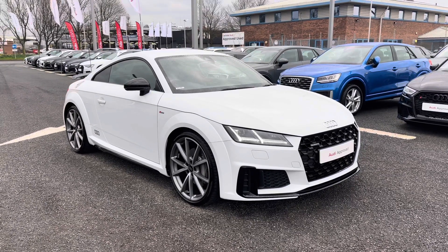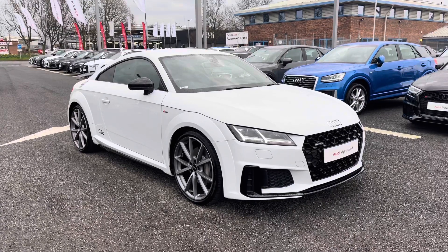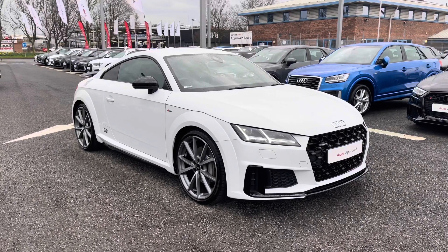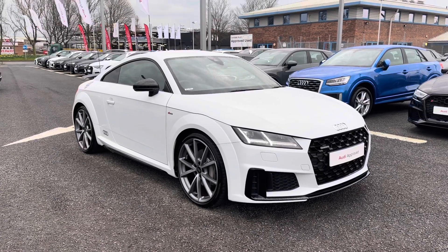Hi and welcome to Carlyle Audi. Today I'm going to be walking you around this Audi approved used TT Coupe Black Edition that we do have in stock, which comes finished in glacier white and is fitted with the 2 litre petrol engine giving off 245 PS. It is also a quattro four-wheel drive model.